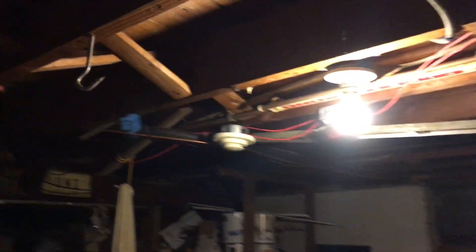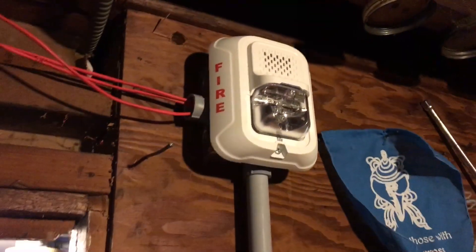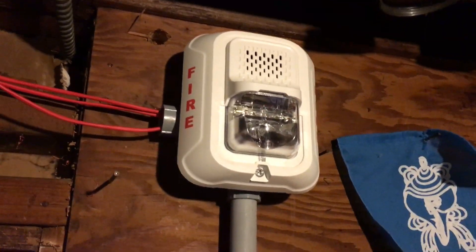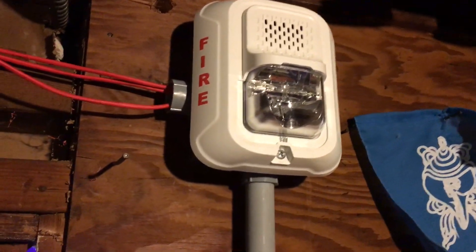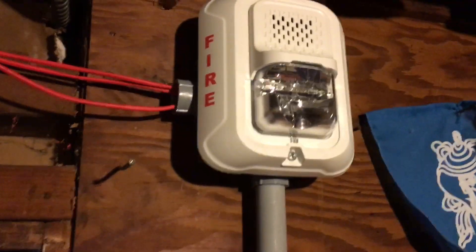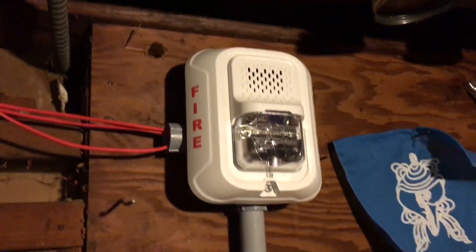Here in the workshop, we have a System Sensor P4WL horn strobe. This is indeed a four-wire L series. It is the second gen with the newer mounting bracket on it, and it was manufactured in 2017.